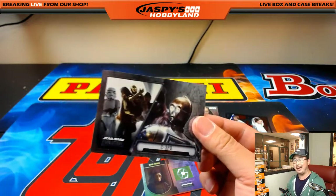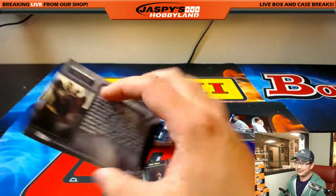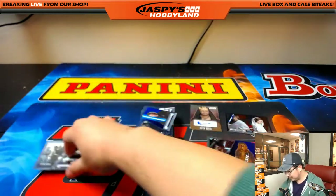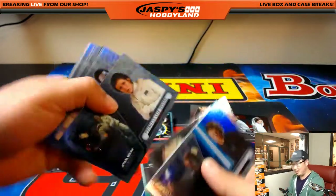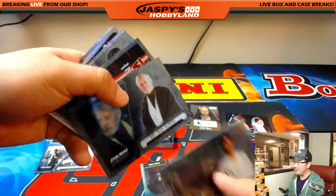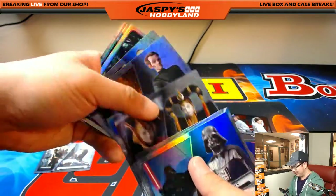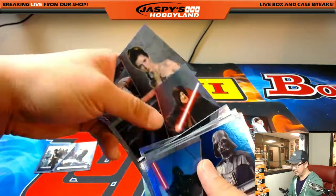Trouble with your droid? There's the SP right there for short print. Pretty smarmy if you think about it — Lando saying 'Trouble with your droid?' It's like, no crap, really? Is that a hard short print to find as well? Nice.